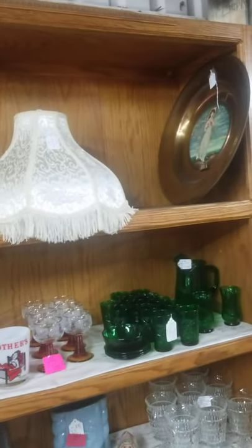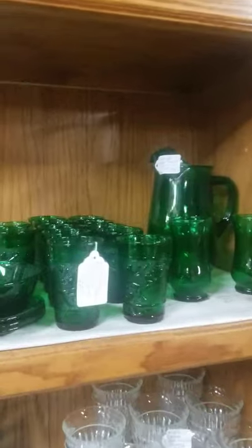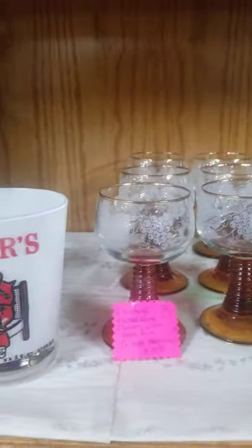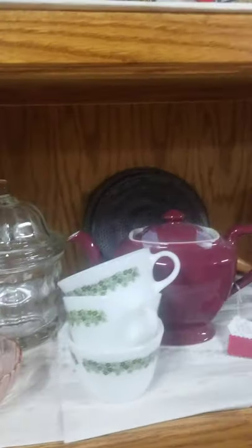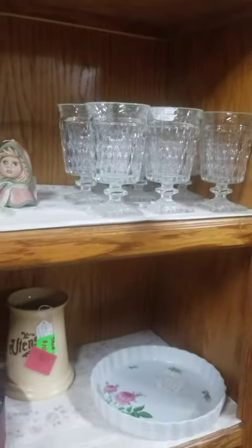Of course you see more there on the shelf. Got these special green glasses — they're actually vintage forest green glass. There's a mother and father set, and a fleur-de-lis picture that's pretty unique. More items she has on the shelf there.